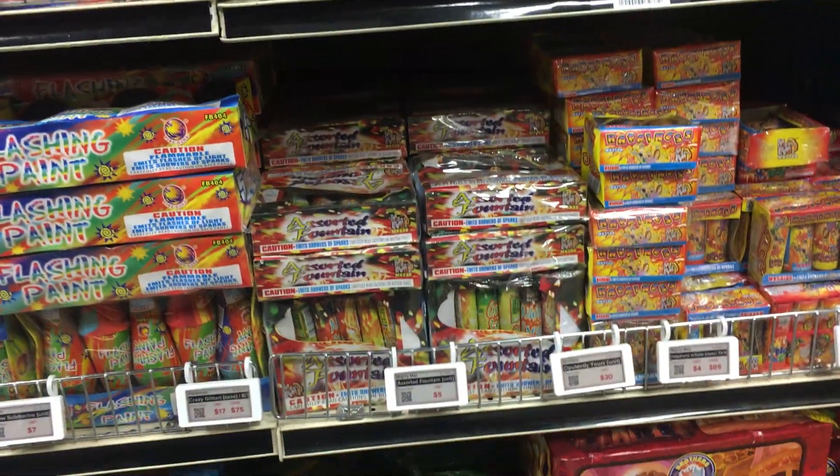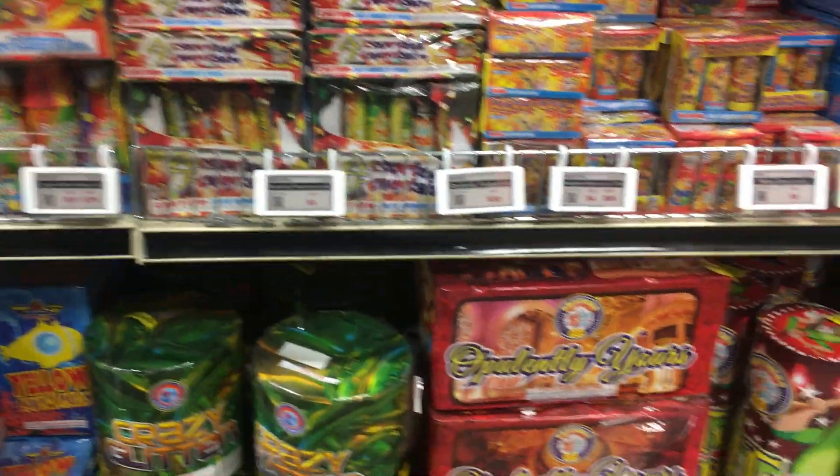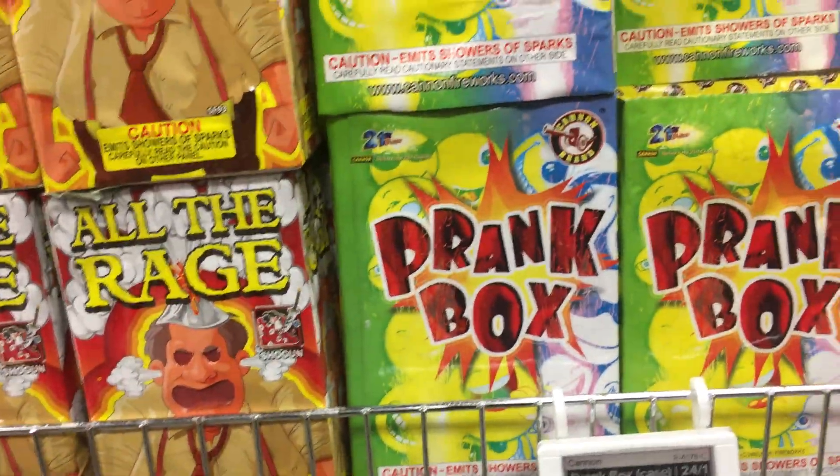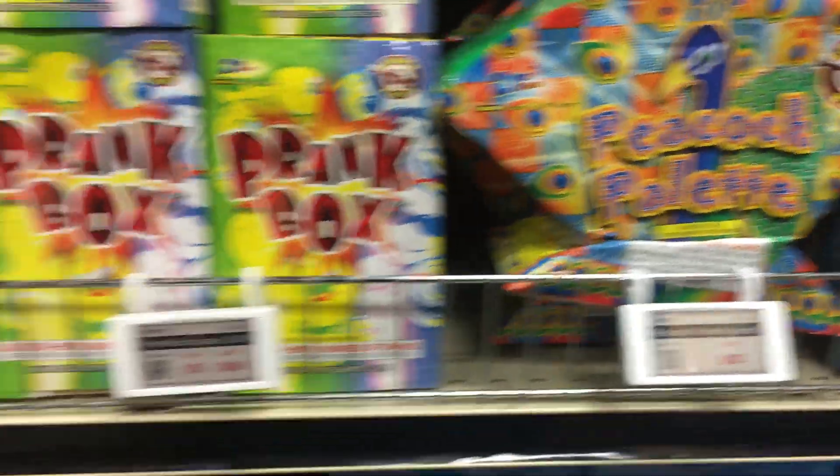I forgot those. Assorted fountains, $5. Opulently Yours — really nice one as well. Still getting more. $12 for Peacock.